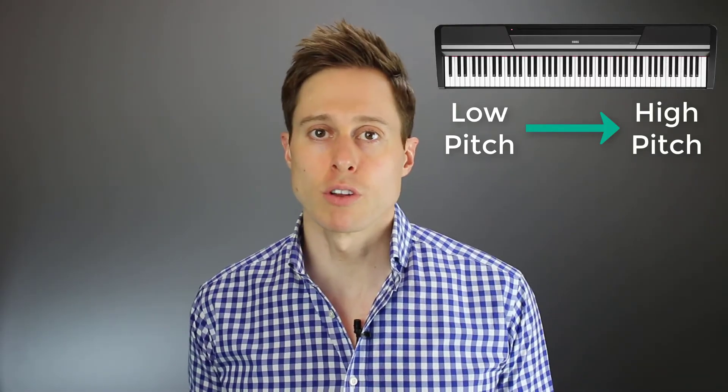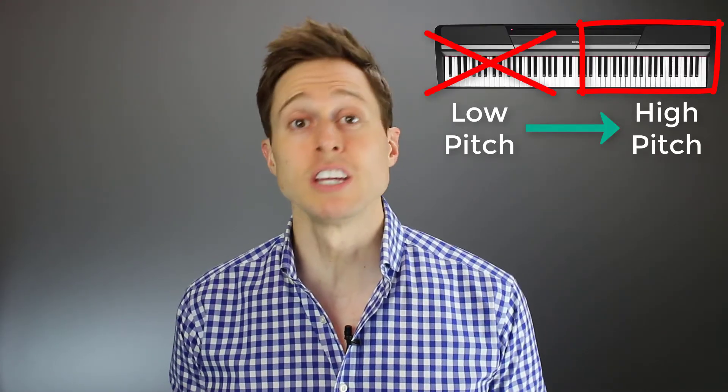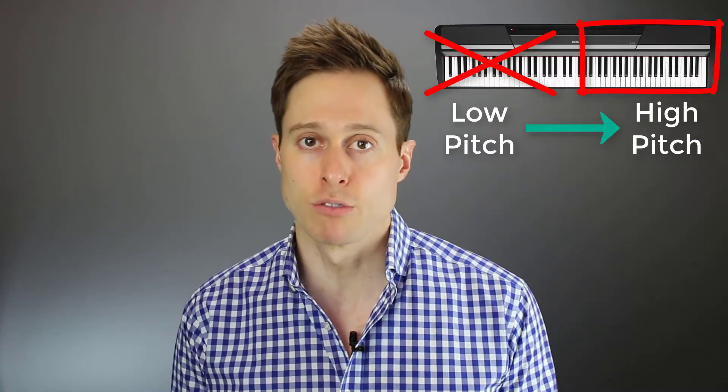Most individuals with hearing loss will have a loss in some of these ranges, but not all of them. So when you're treating these individuals, you need to make sure that you amplify the areas correctly that you need, and not amplify the areas that you don't.